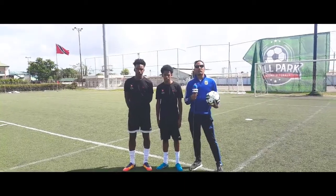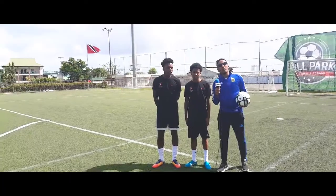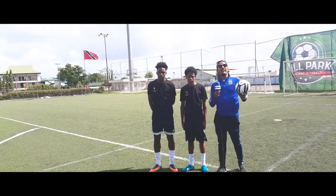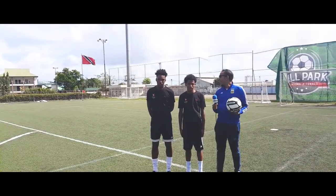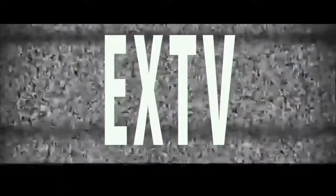Hey everyone, this is Andrus Soglala of Extra Time TV. We are here at the Center of Excellence, the home of the all-new ballpark. We're going to be taking the shot power challenge. You're wondering what this device is — it's a very cool device, the Adidas Smart Ball. We're going to see which one of these guys has the harder shot in the shot ball challenge, and also we're going to take some free kicks.